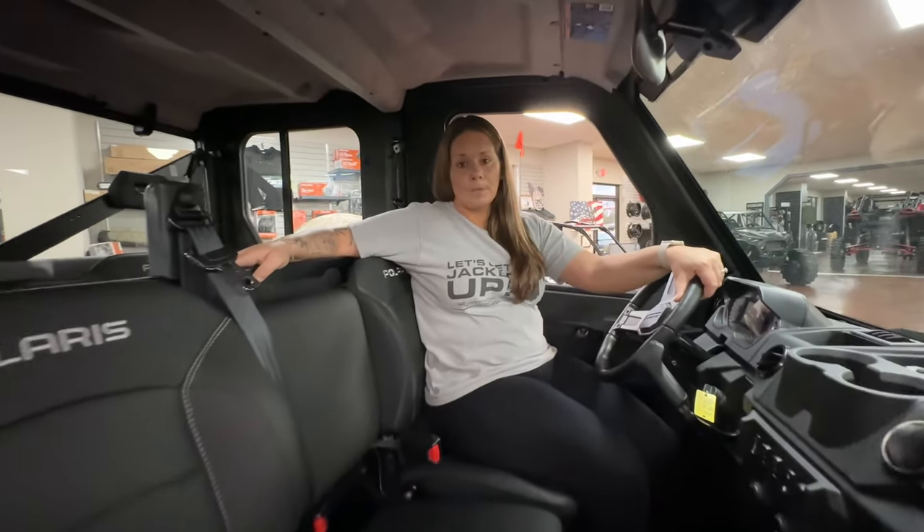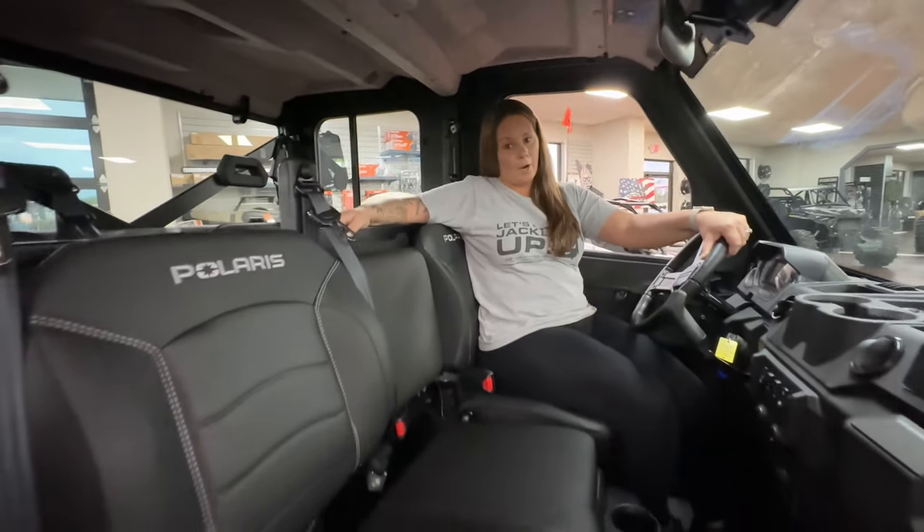This North Star has 82 horsepower, a rear view mirror, a dome light for extra lighting, and upgraded seating for more comfort on the ride.